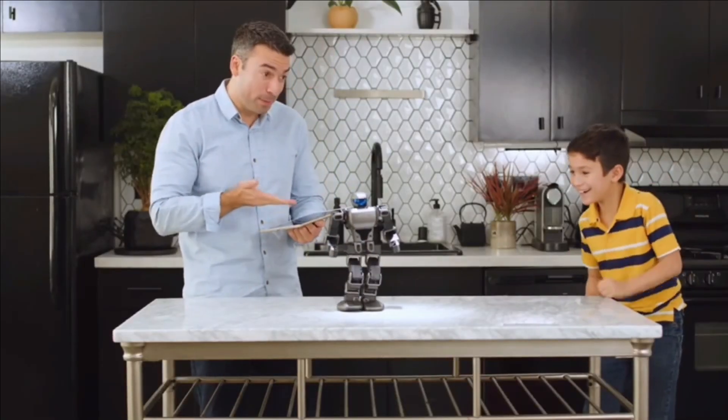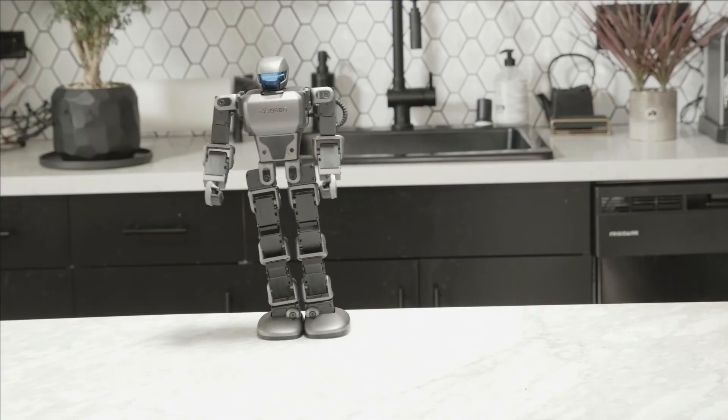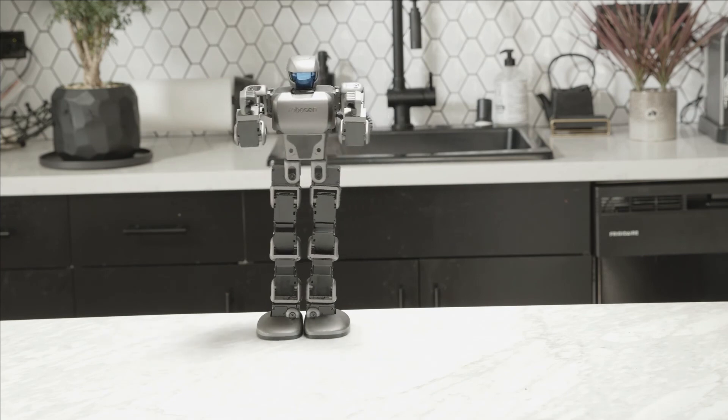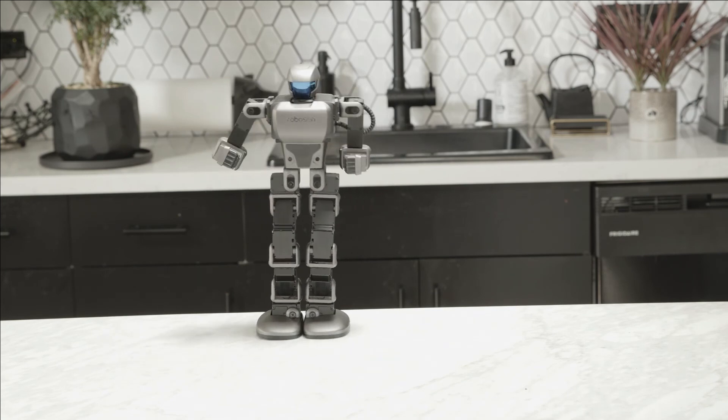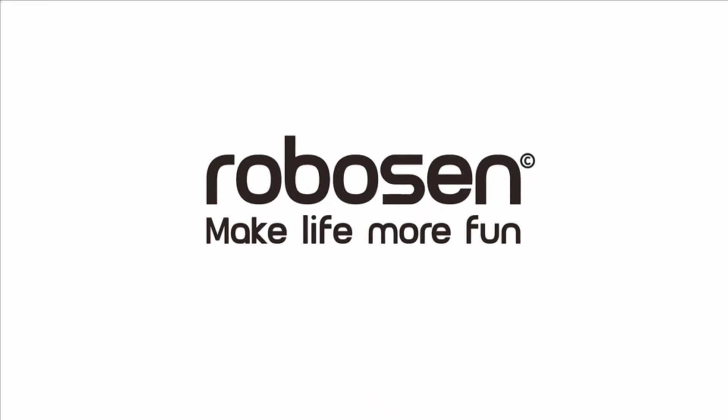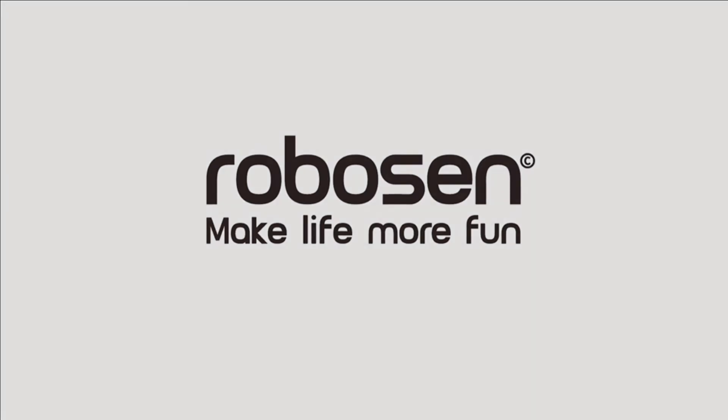Children of any age will enjoy playing with the robot and will be learning essential STEM principles. STEM education can promote ongoing academic success, and children who learn STEM concepts throughout their education are better prepared to meet increasingly technology-focused professional requirements. Get your children interested in STEM with Robosen toy robots.